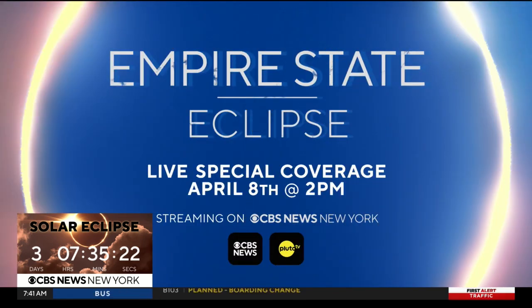And we are ready for the solar eclipse. Our Christine Johnson will be live from Niagara Falls, Lonnie Quinn will be live in Rochester, and we'll have a team of reporters across New York and New Jersey. You can watch our Empire State Eclipse Live coverage on Monday starting at 2 p.m. right here on CBS News New York.